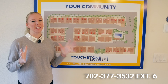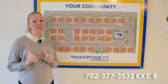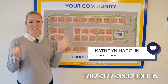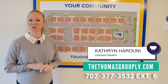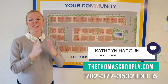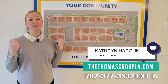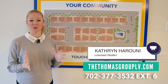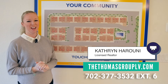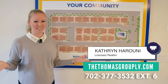Reach out today and let's get you in one of these amazing new builds. Make sure that you reach out to me, Catherine, at our number below — I'm extension 6 — or our website, thethomasgrouplv.com. Make sure that you reach out to me directly and not the builder, so I can make sure to represent you on what is going to be one of the biggest purchases of your life. We want to make sure that you have proper representation. I will see you when you're here to purchase your new home or in the next video.